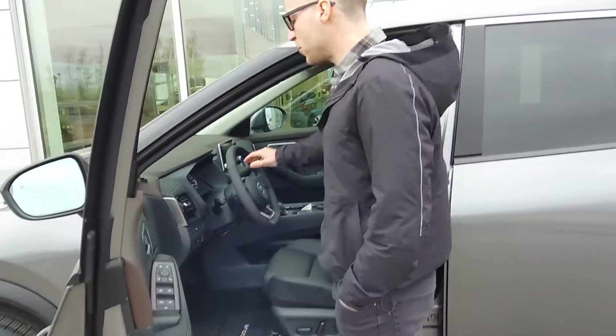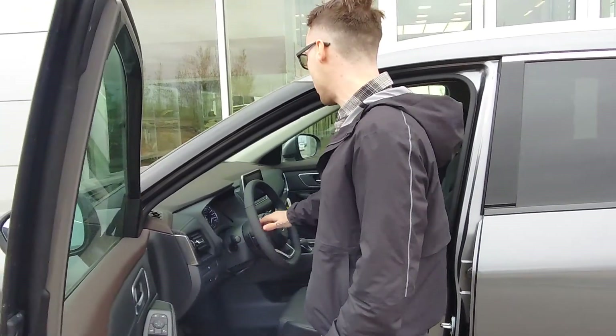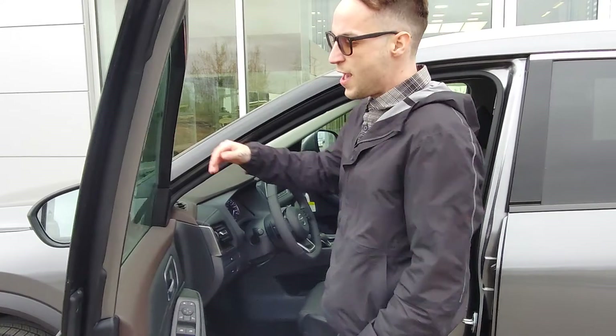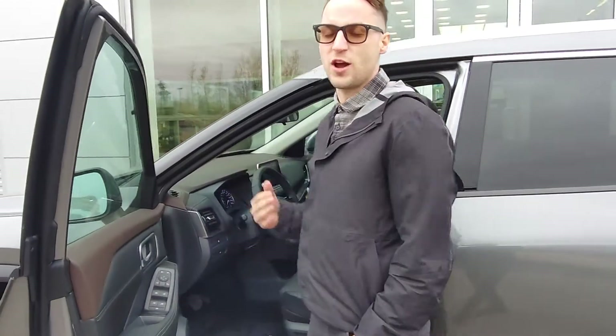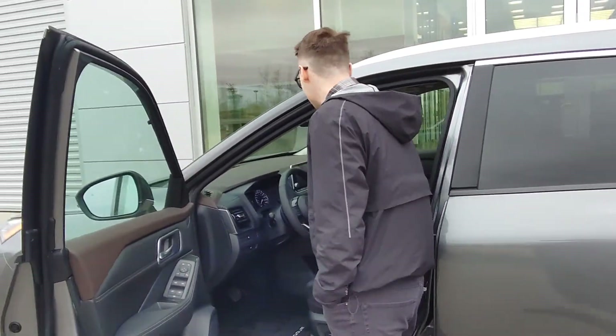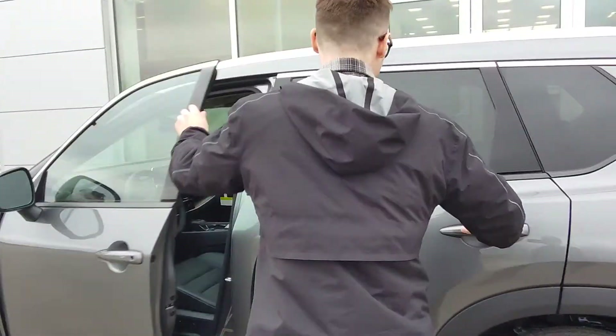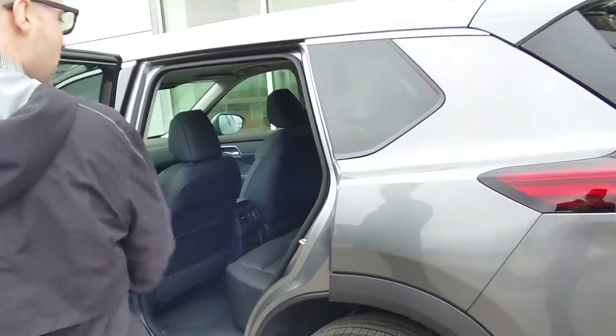Keyless entry, you get your Bluetooth, Apple CarPlay and Android Auto. You get your ProPilot Assist paired with your Adaptive Cruise Control — it makes driving on the highway so much easier. You do get your 360 Around View monitoring system, and heated seats. Lots of great features that come with this vehicle.